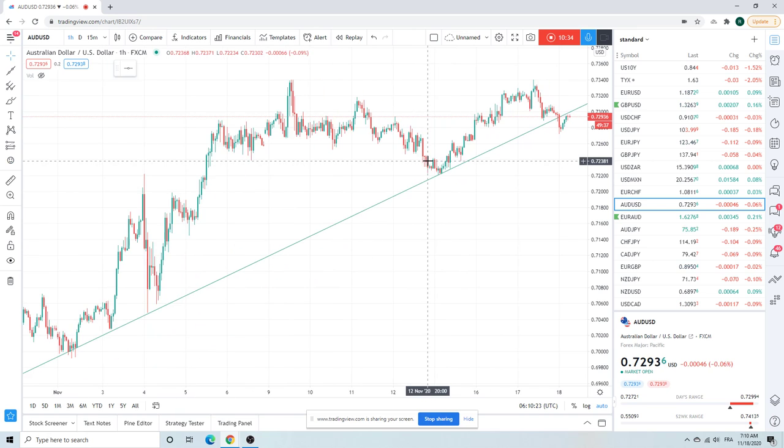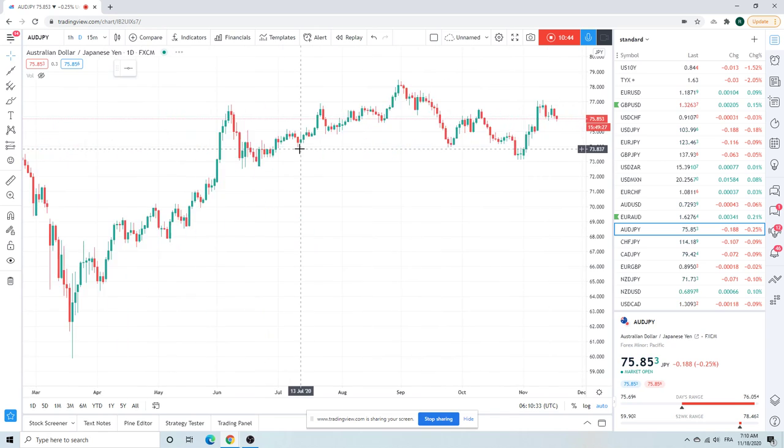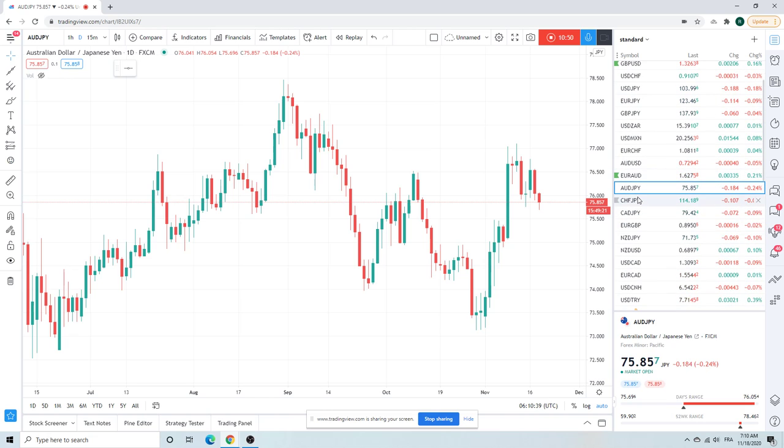We have no dog in this fight but we are watching the 40 level. Aussie/JPY is getting smoked with Dollar/Yen and Aussie going left today. I'm not buying the risk-off just because of the financial conditions indexes at all-time lows — we have all-time loosest financial conditions, so it's going to be hard for stocks to collapse.